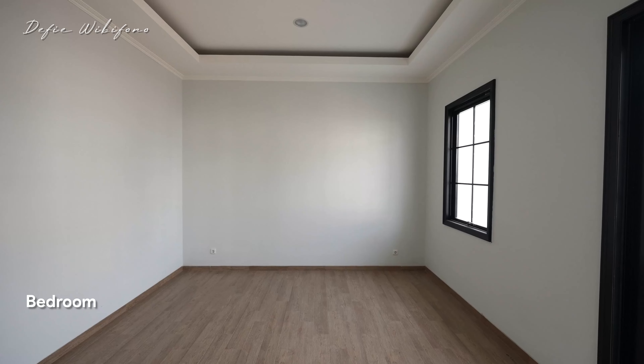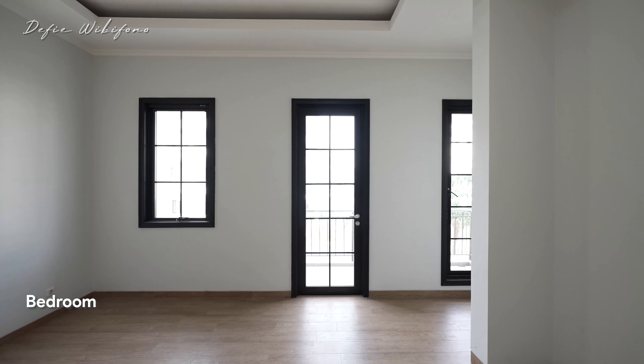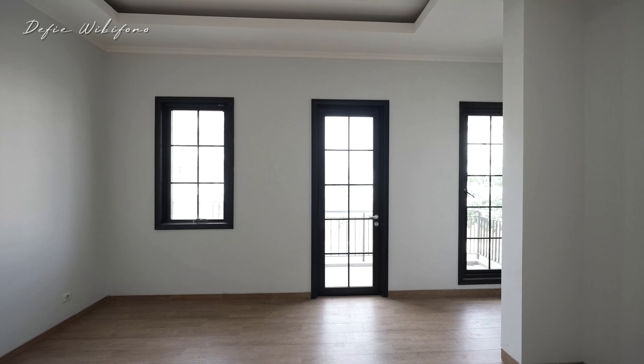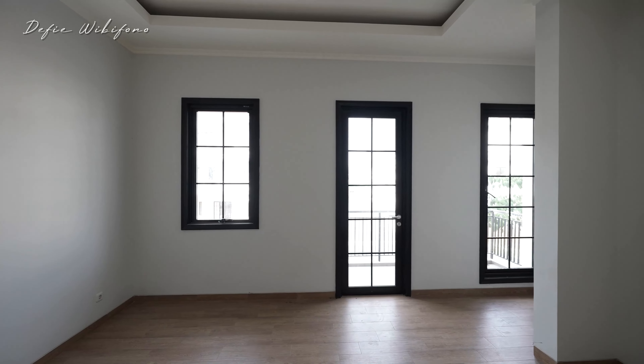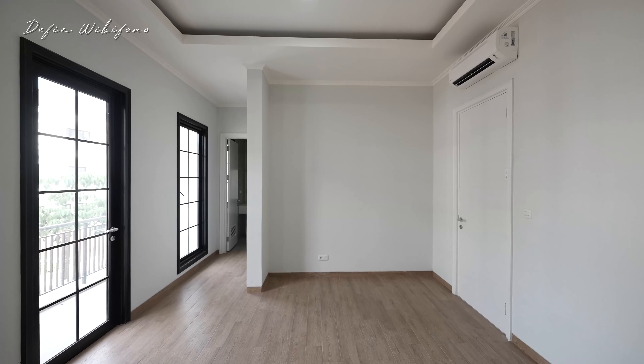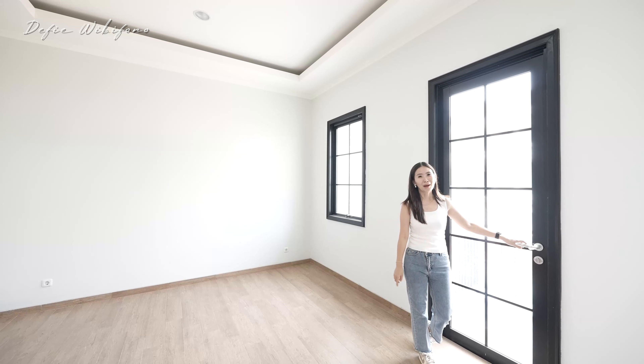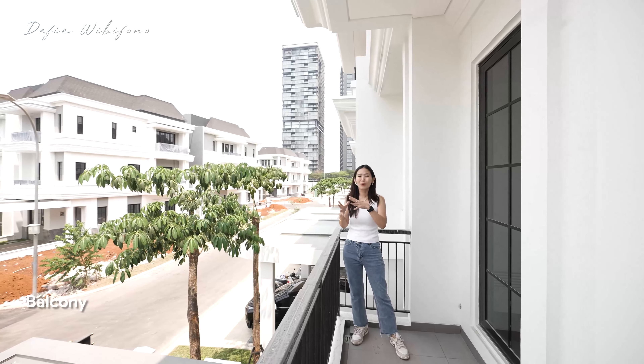Di sini ada tempat untuk backdrop TV, sudah ada bukaan jendela ukuran cukup besar, dan yang menarik adalah sudah punya area balkon. Setiap kamar tidur sudah dikasih AC dari developer-nya. Vibes-nya seperti ini — memang rumahnya baru serah terima, masih banyak yang dalam progres.